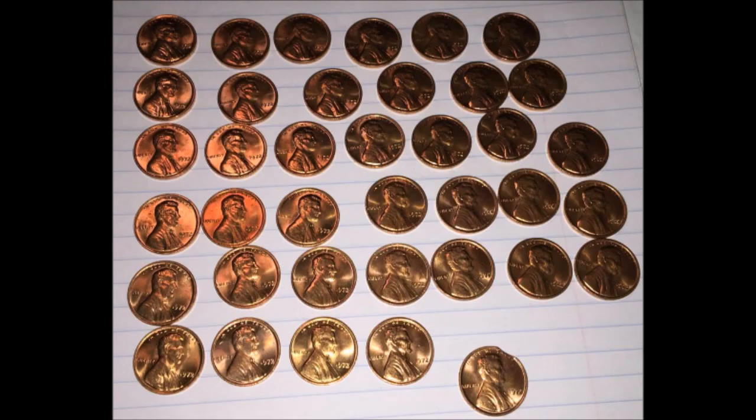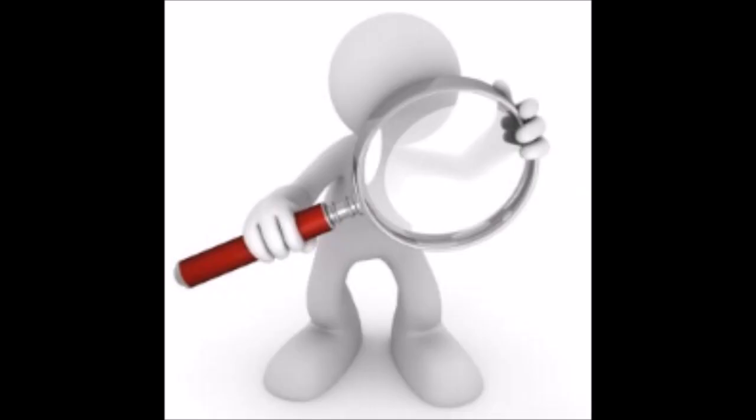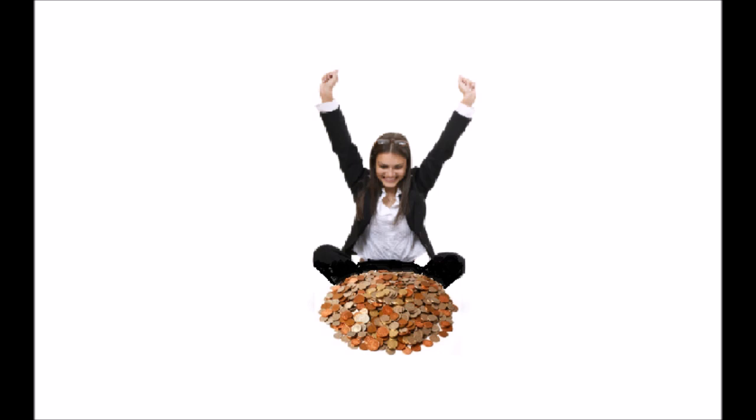This just goes to show that these things are out there and you can find them — they turn up every day. With a little knowledge of what to search for, some time, a jeweler's loupe, some decent lighting, and a nice healthy pile of coins, rare and amazing varieties can be yours for the taking. I really do hope you enjoyed this video and that it encourages you to continue searching for rare varieties and errors in your pocket change.